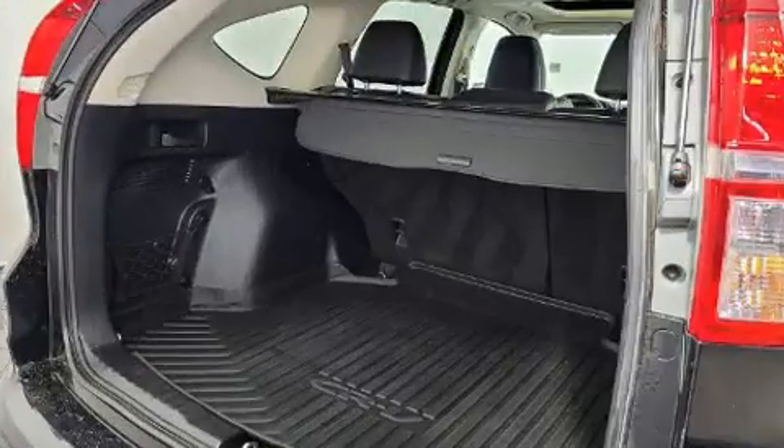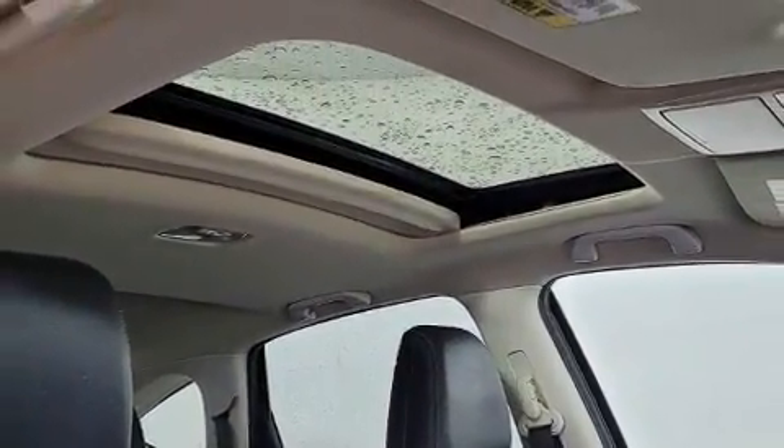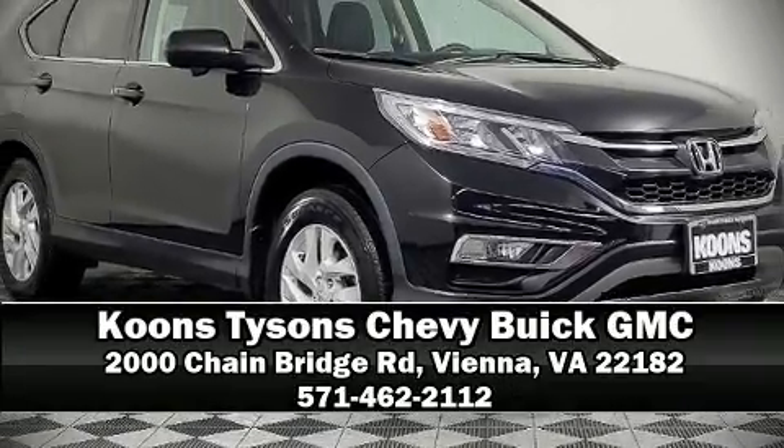Sophisticated all-wheel drive technology maintains a firm grip on the road. Our sales reps are extremely helpful and knowledgeable — please don't hesitate to give us a call.